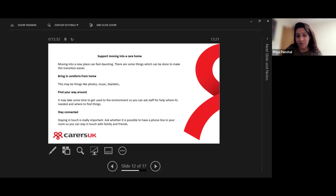Staying connected is also really important. Ask whether it's possible to have a phone line kept in the room so they can keep in touch with family and friends, or they can obviously use their mobile as well.